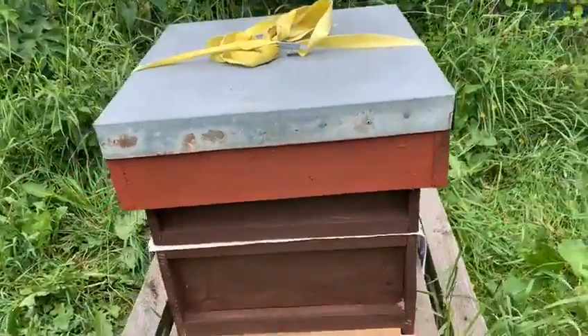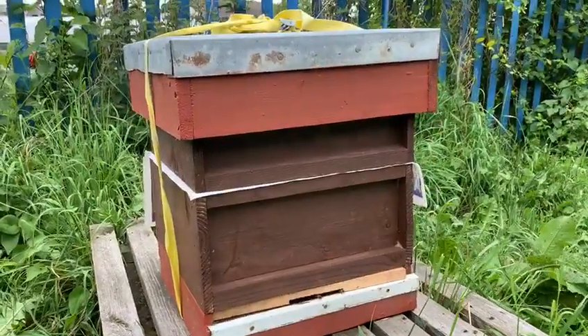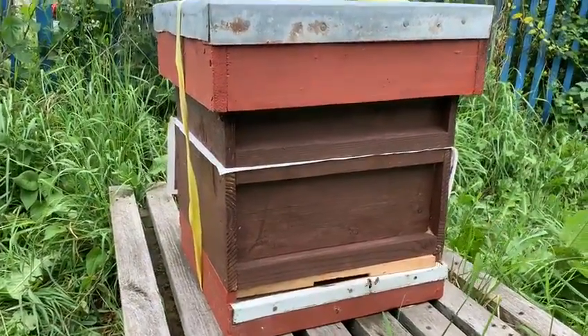This was the first split that we made. Another unite is being done with a bit of newspaper and a super. We should hope to see a nice strong colony in a few days. We did see a queen in this hive.